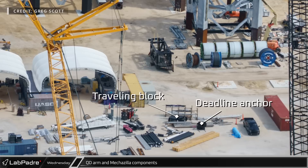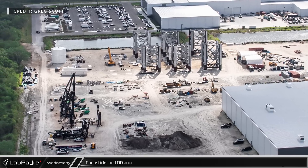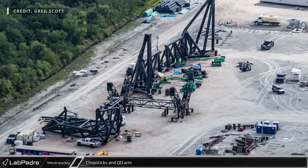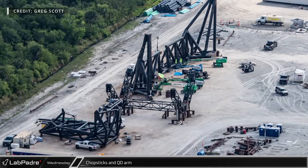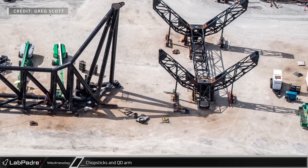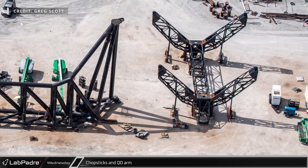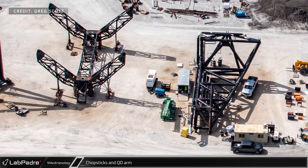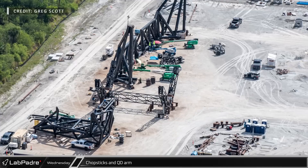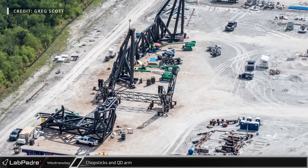Also in the area are the traveling block and the deadline anchor for the 39A chopsticks. Just west of the tower modules, work continues on the third tower's chopsticks and 39A tower's QD arm. Assembly of the base structures of these newest chopsticks appears to be complete with rusty weld lines to show how many pieces were used in their construction. The carriage that will help guide the arms up and down the tower is still half assembled with the claw-like extension nearby on the ground. Equipment around the QD arm seems to indicate that work is still ongoing, but with the LR11350 still in pieces at the launch site, it is unlikely that the arm will head to the pad anytime soon.